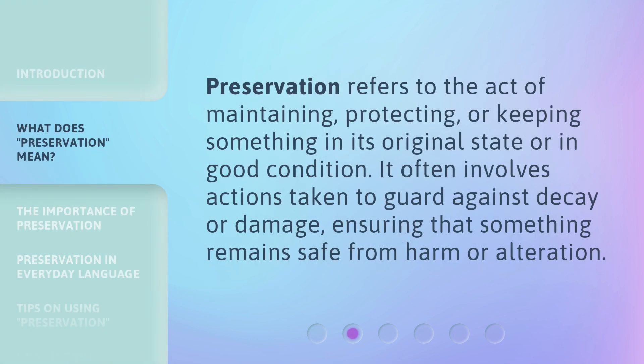Preservation refers to the act of maintaining, protecting, or keeping something in its original state or in good condition. It often involves actions taken to guard against decay or damage, ensuring that something remains safe from harm or alteration.